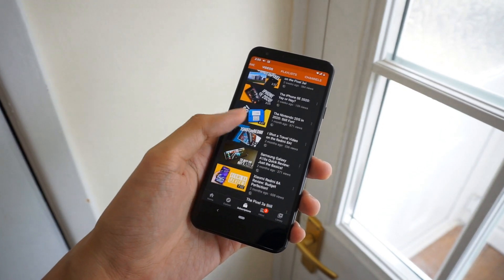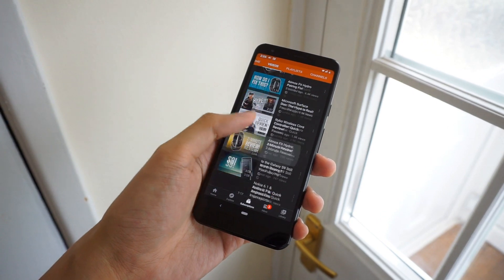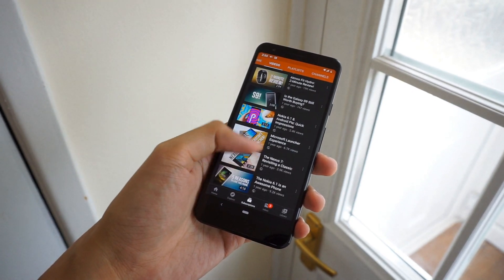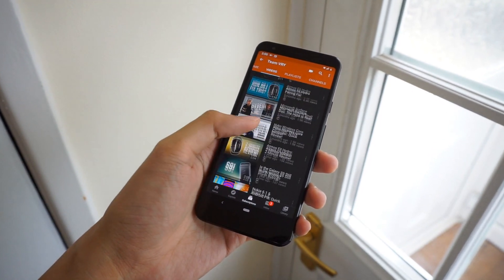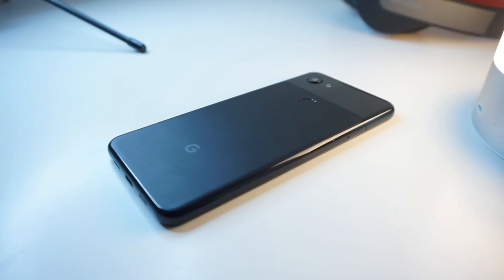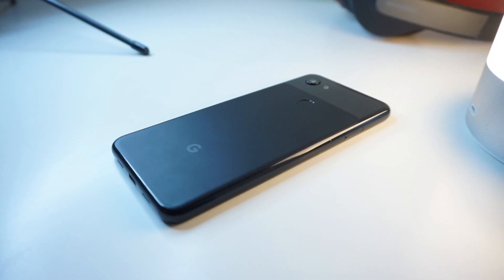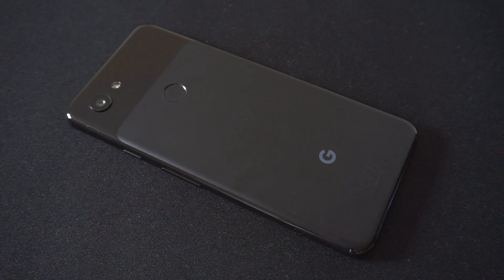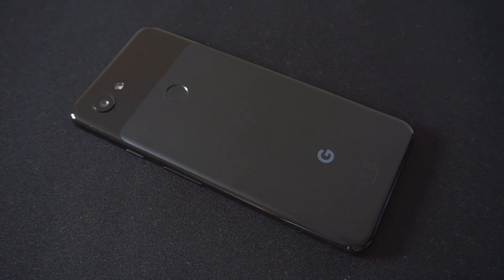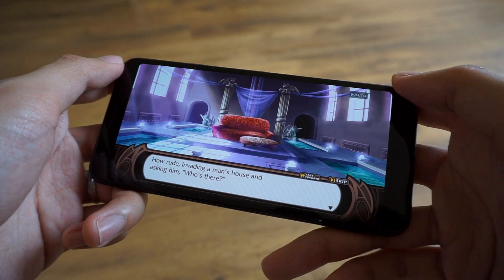The phone features top and bottom stereo speakers with a nice bass sound, and it also comes with a headphone jack — if you're going to use this for media consumption, it'll serve you very well. Unfortunately, there's no microSD slot, so you're stuck with 64GB of internal storage. There is also a fingerprint scanner at the back, which is a very convenient location.